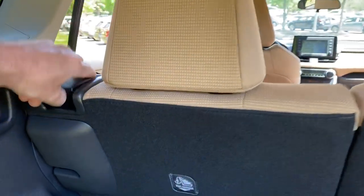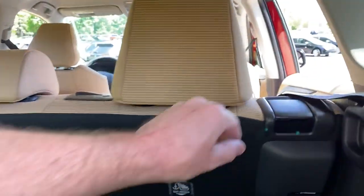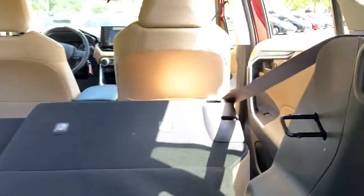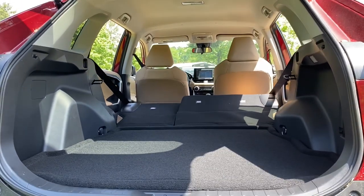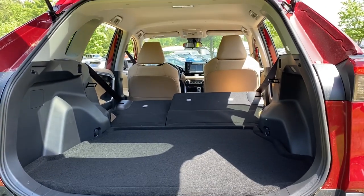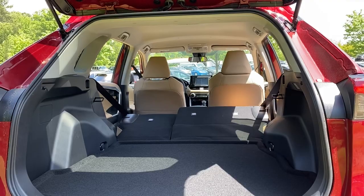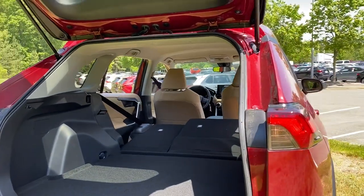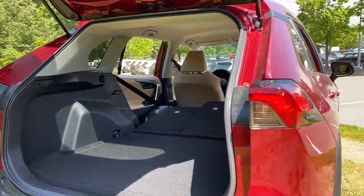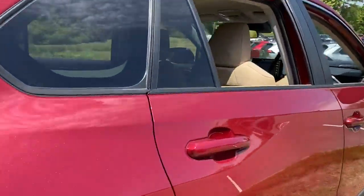Let's put the seats down. See that? Nice and flat. The RAV4 storage space is flat, so now you can pile things up really tall. It's very versatile for moving things.